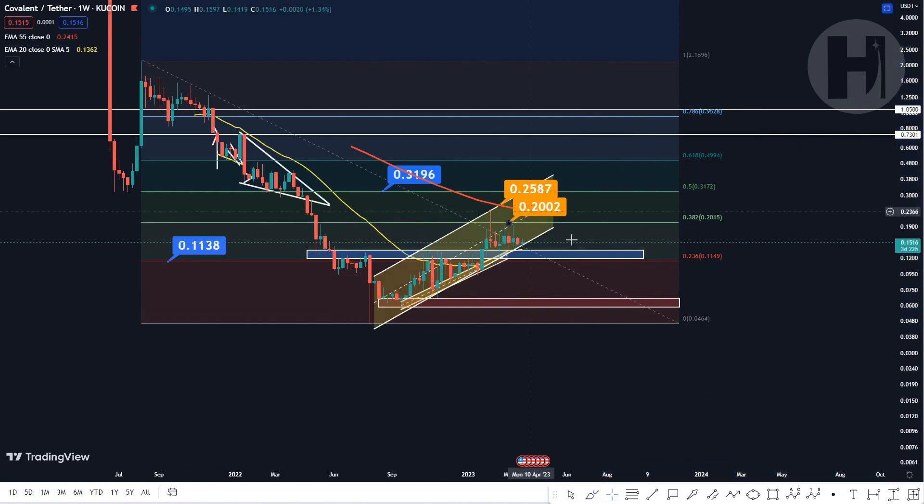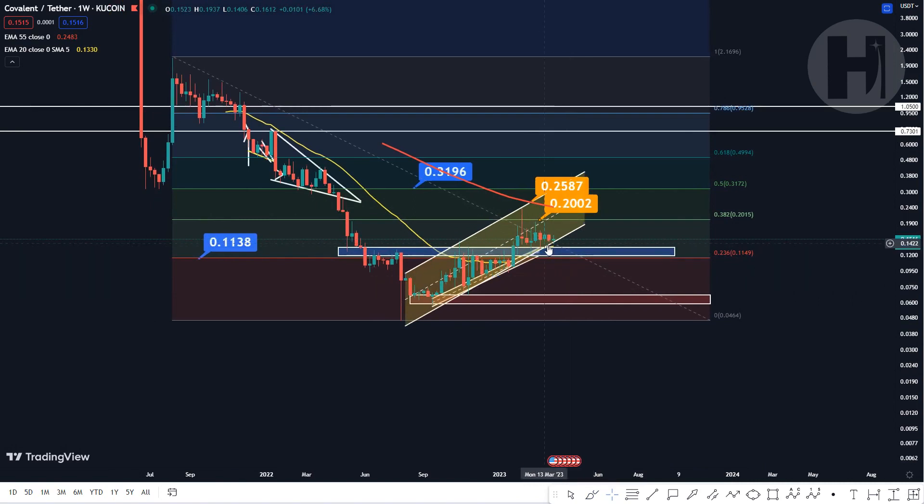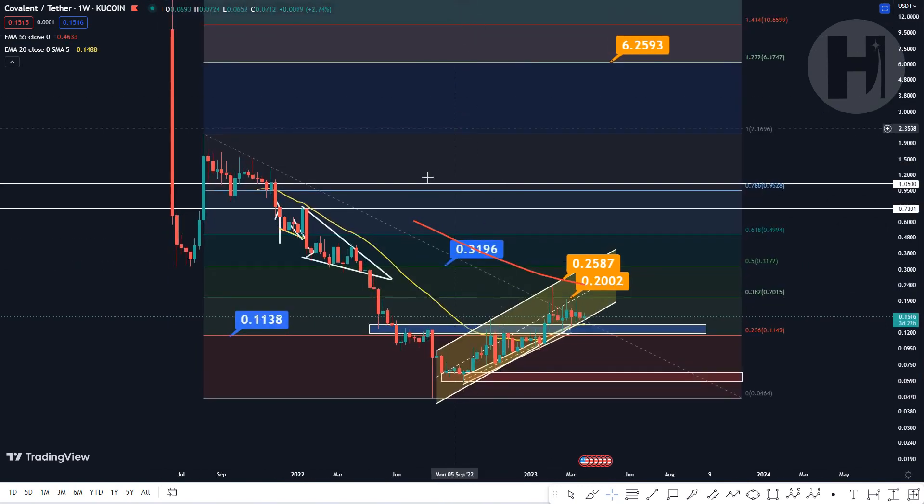So this is what I have for CQT. Anything in this blue support block I'm going to be buying, and anything below that as well. Right now I'm going to wait for a bit of a pullback. If we don't pull back, 15 cents is still very, very cheap. Thank you all for watching the video. If I missed anything important, let me know down below in the comments. Also let me know what your long-term bull market targets are for CQT. I'll see you in the next update — take care and good night.